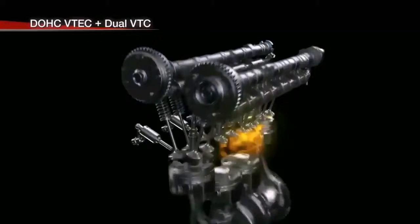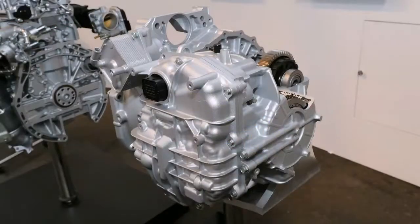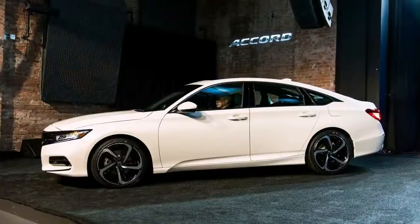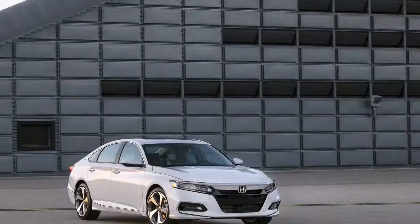The next level EX trim starts at $28,345, while the EXL starts at $30,845. With those trims, you get a moonroof, an active shutter grille, keyless entry with automatic locking, heated side mirrors, and blind spot detection with cross-traffic monitoring.